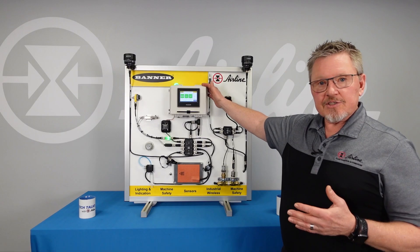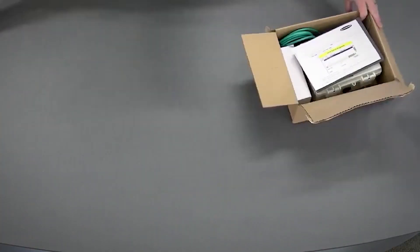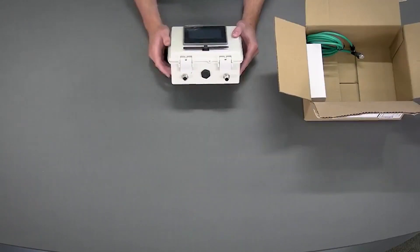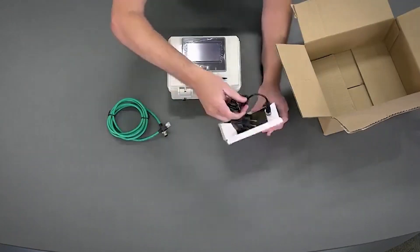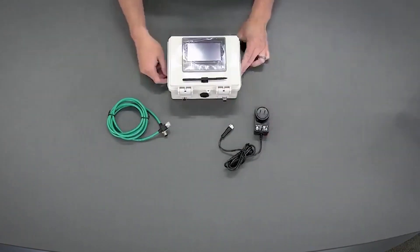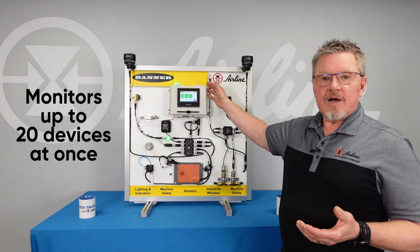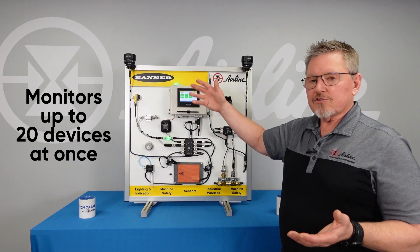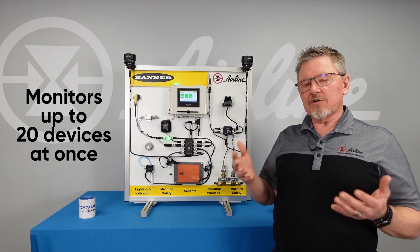The Asset Monitoring Gateway is this unit right here on top. The Asset Gateway basically comes as a complete unit out of the box with the HMI, the box itself, and a power connection. This will monitor up to 20 devices, depending on what you'd like to monitor. There's a whole selection of Banner items that go along with this.